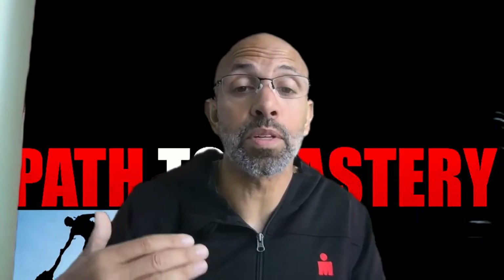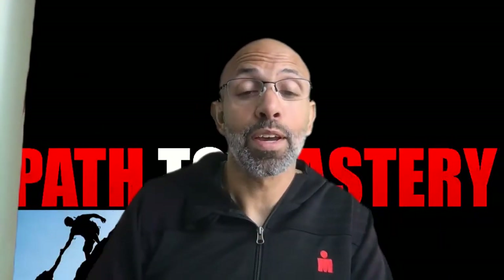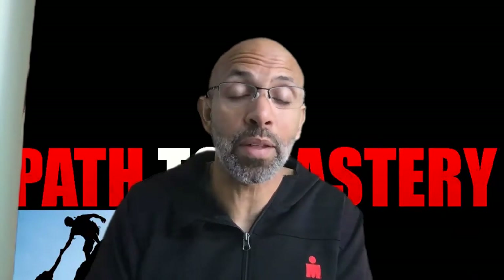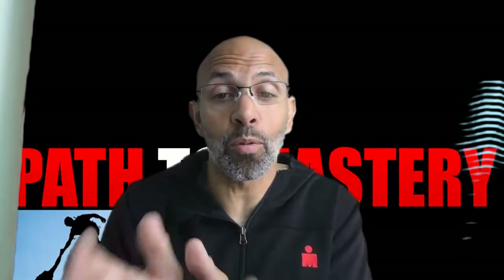Finally, there are going to be some discounts — Vulcan 7 and Land Voice are offering special discounts right now, so you can try out their products for a couple of months at a discounted rate to get that momentum going. And I don't want to forget about the Facebook community — you're going to have access to a private Facebook community as well as our Path to Mastery community.